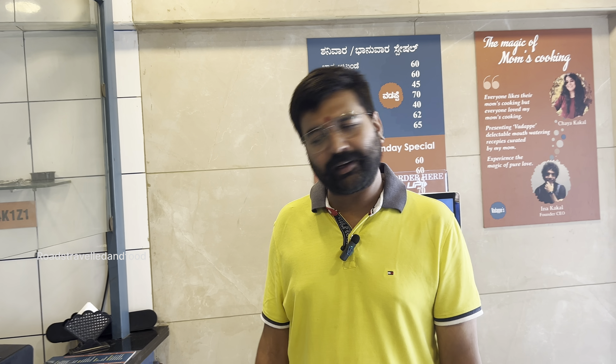For dinner also, we will have normal items — all the different dishes. And how many outlets are there? This is our one outlet. Vada Pay is the only one outlet.